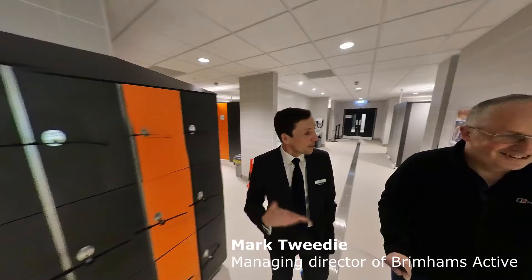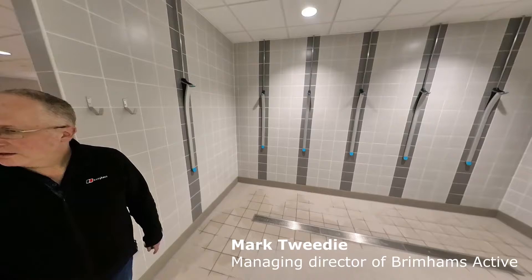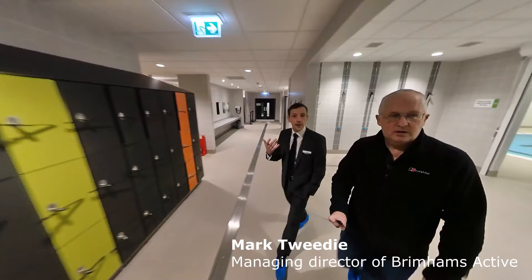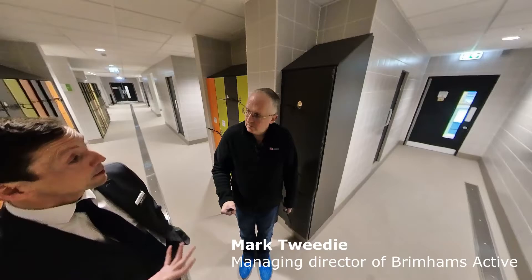There are lockers here — none of that old basket arrangement from years ago. We've got group showers which aren't partitioned off, and then another selection of showers for people that want their own private shower. Coming into the family change area, you can see it's very open plan, very airy, very warm. It's really important that people have high-quality changing facilities at a leisure centre, because that helps encourage people to come back and have a really enjoyable experience.